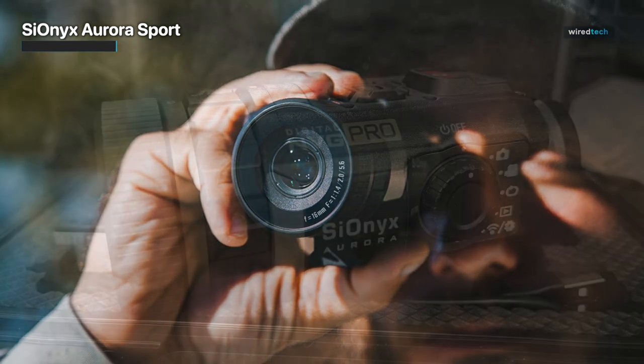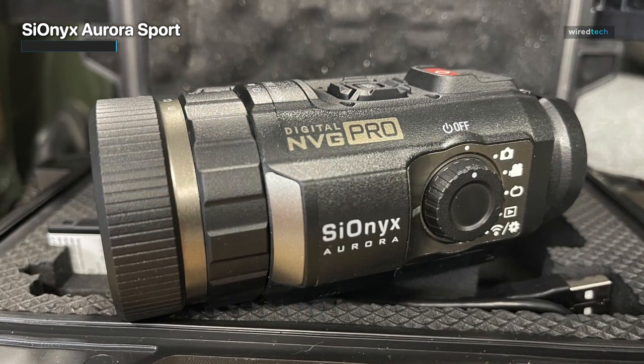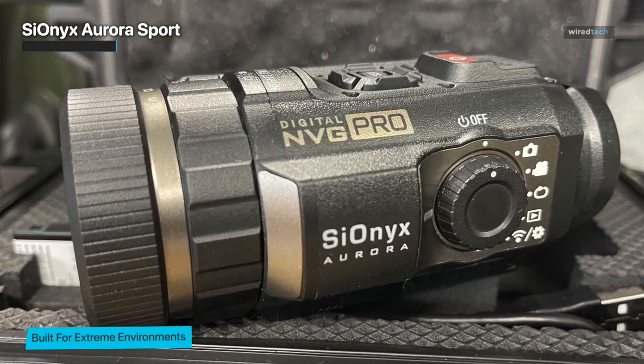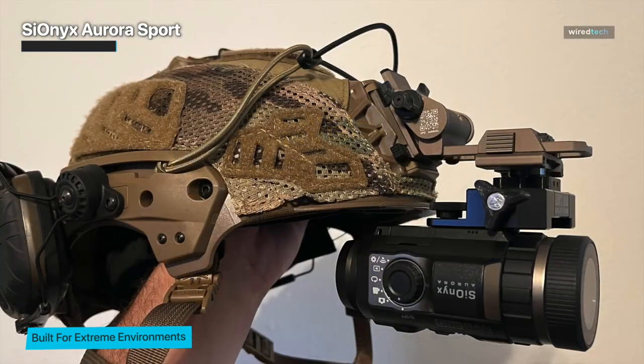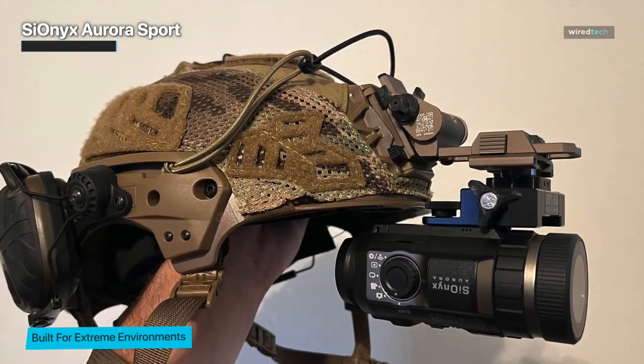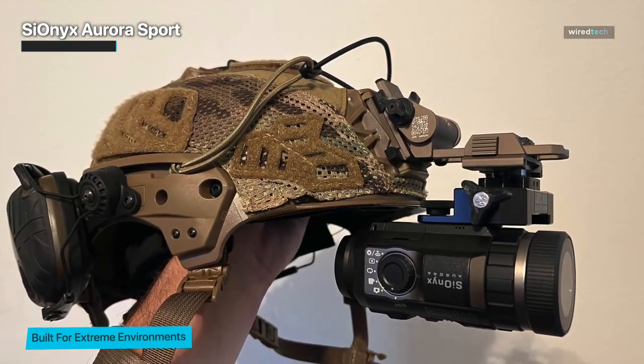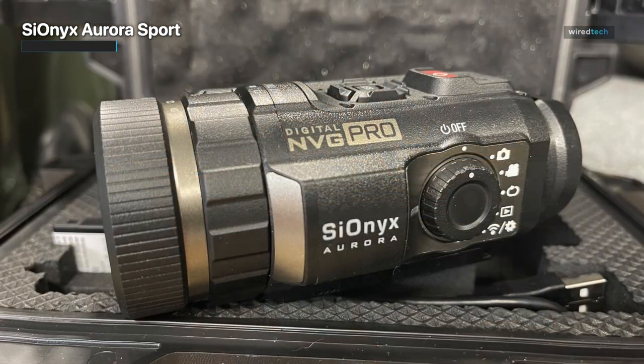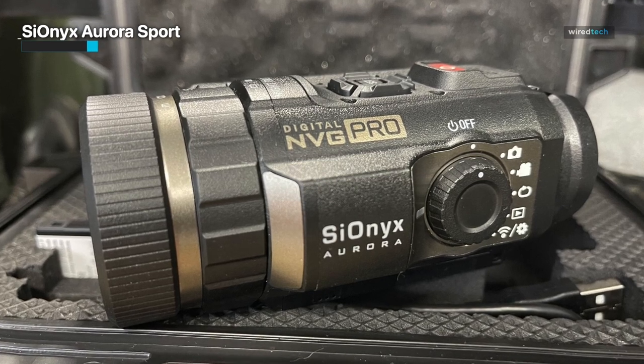No murky green here — a faint amount of light will make everything come in with a wider spectrum of color. Gorgeous as the video captured may be, the 720p resolution is pretty lackluster, but because it comes with a heavy-duty hardshell case, you can ensure this pricey camera will be safe from the elements.